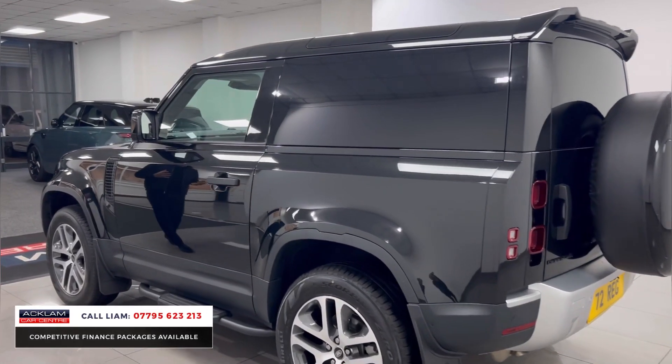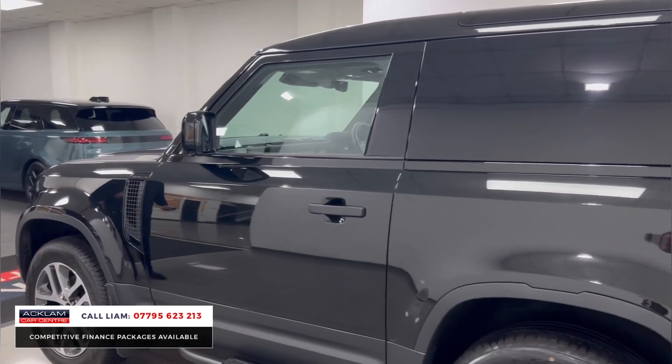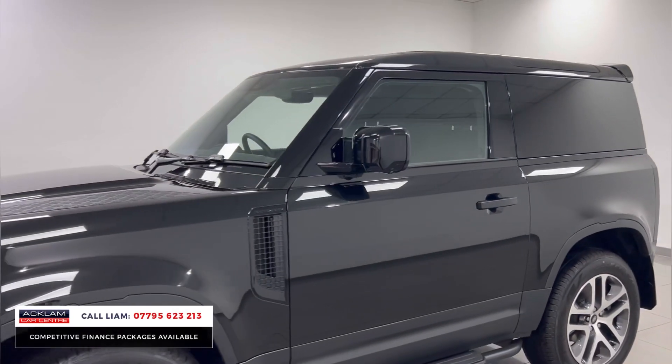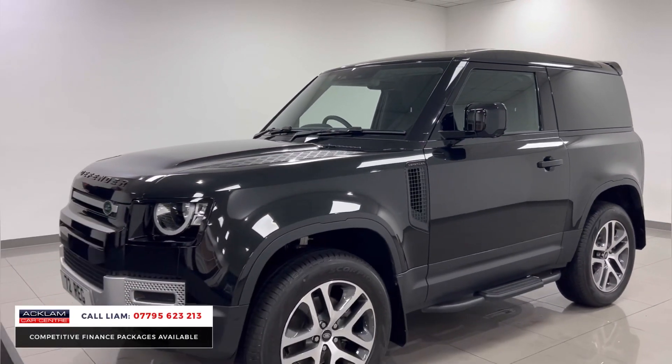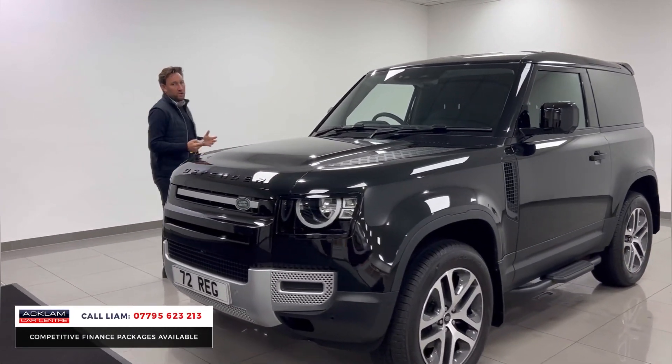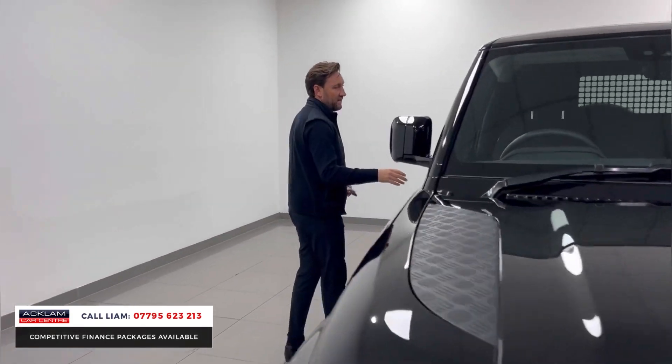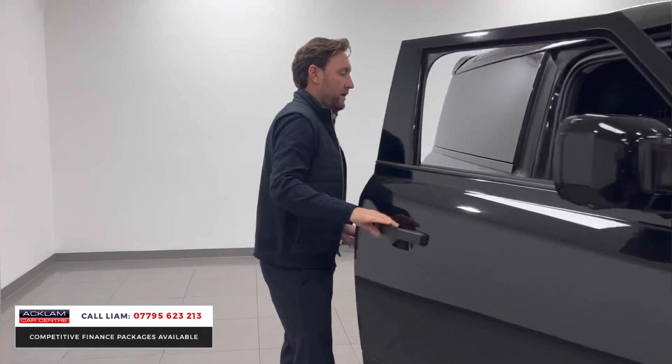A lot of commercial vehicles in general — pickups and stuff — they're not great to drive. With Defenders, great gearbox, very comfortable, and it feels like you're driving something a little bit more luxurious than a standard commercial vehicle. As we move on inside, I'll show you what I'm talking about with the armrest.